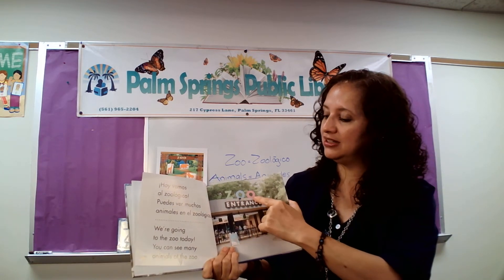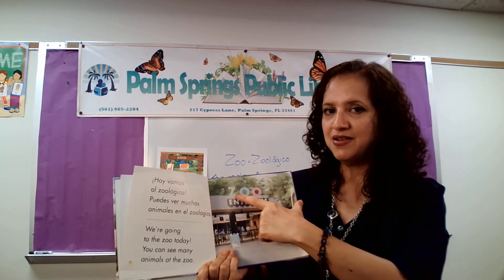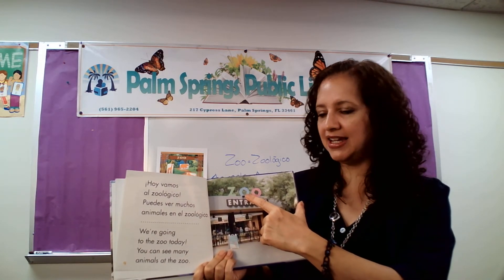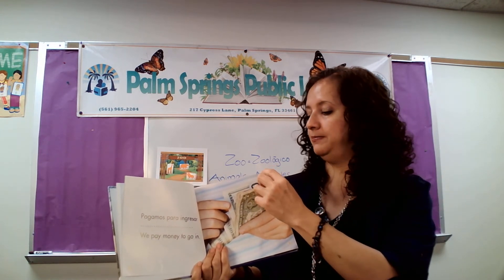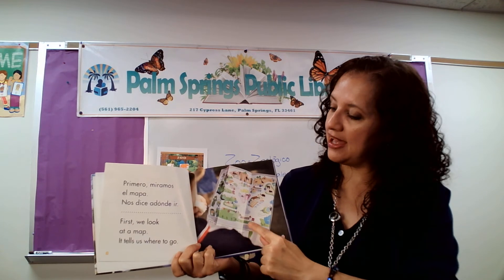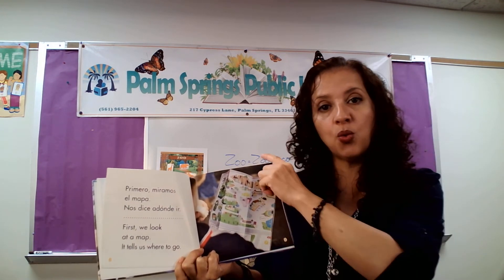You see the letters? C, O, O. What colors are the letters? Green — and in Spanish, verde. This is a light blue, celeste. And pink, rosa o rosado. Muy bien. Pagamos para ingresar. We pay money to go in. Primero miramos el mapa. Nos dice a dónde ir. First, we look at the map. It tells us where to go.